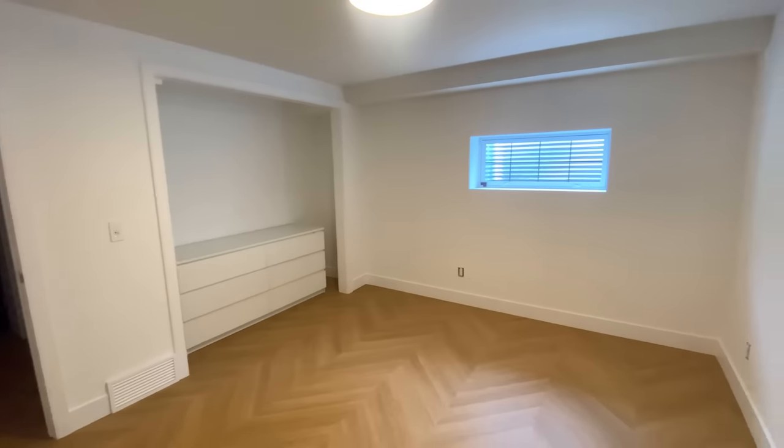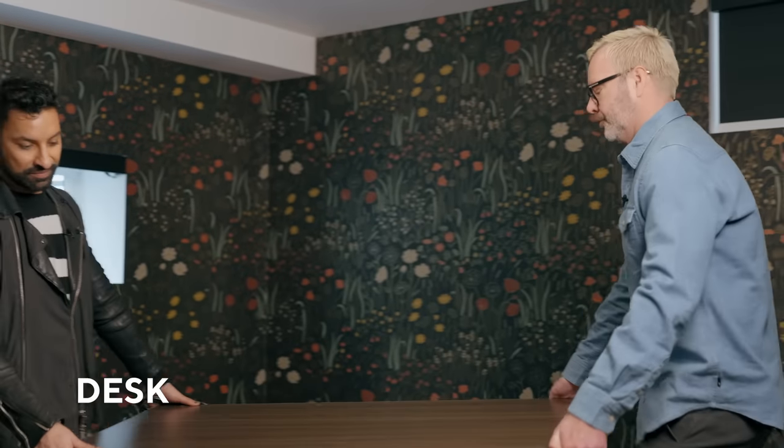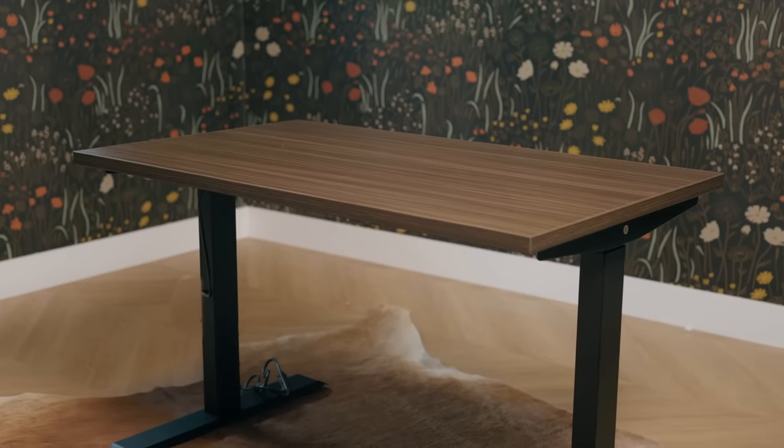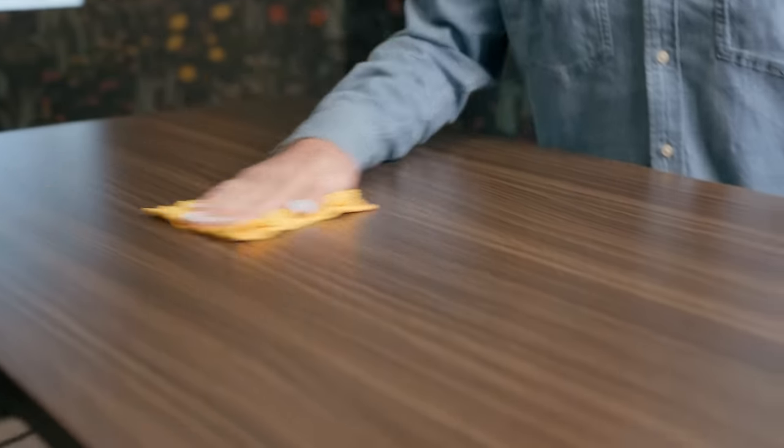We're going to transform this space using products from Staples Canada. Let's start with the Essential Desk. We love this ergonomic sit-stand desk — it combines sleek design and it's important for a healthy and productive workspace. The faux wood finish adds warmth.